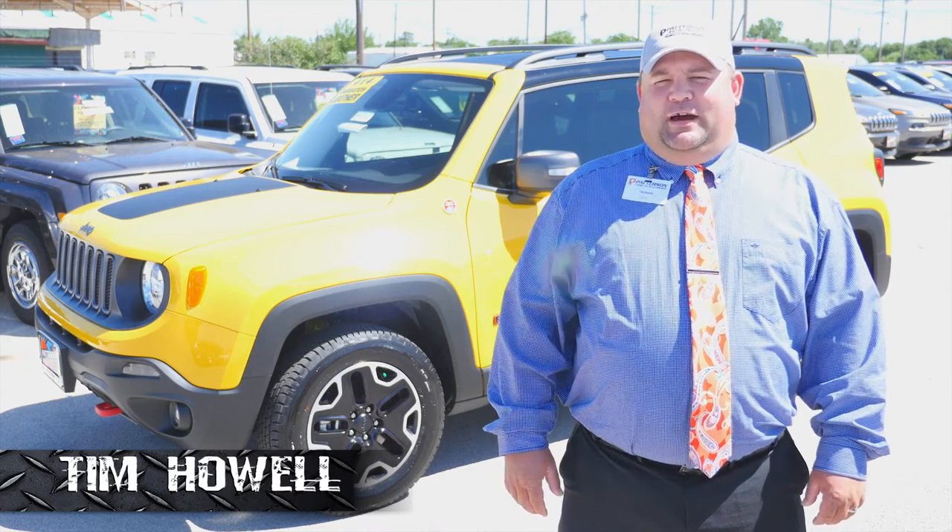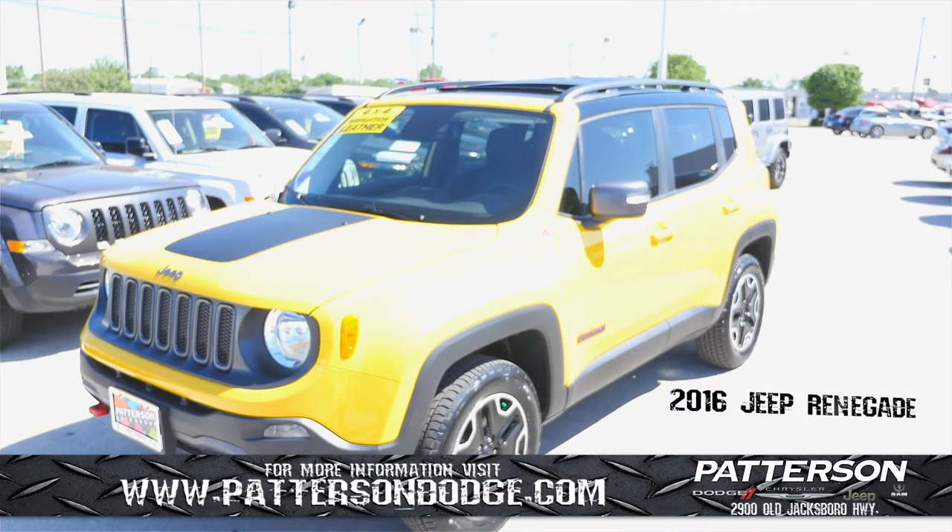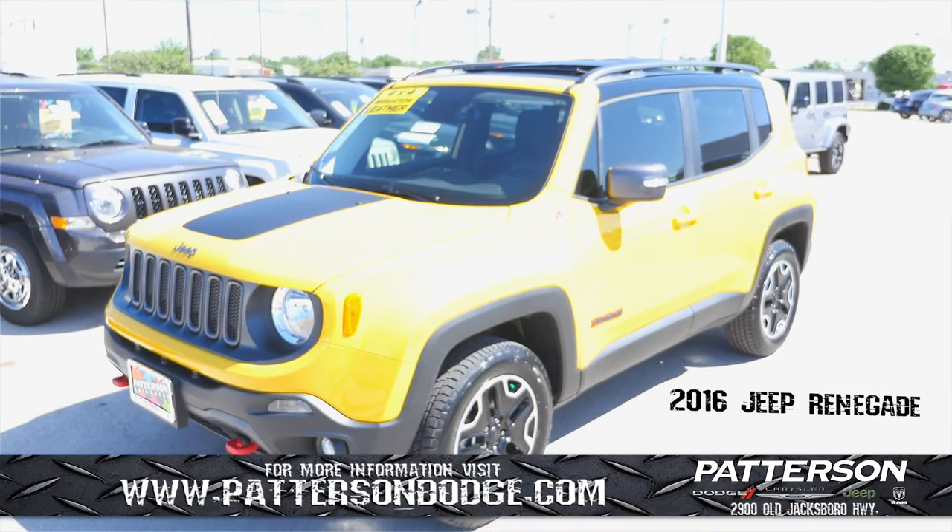Hi, I'm Tim Howell from Patterson Dodge Chrysler Jeep Ram. Today I want to introduce to you the all-new 2016 Jeep Renegade.